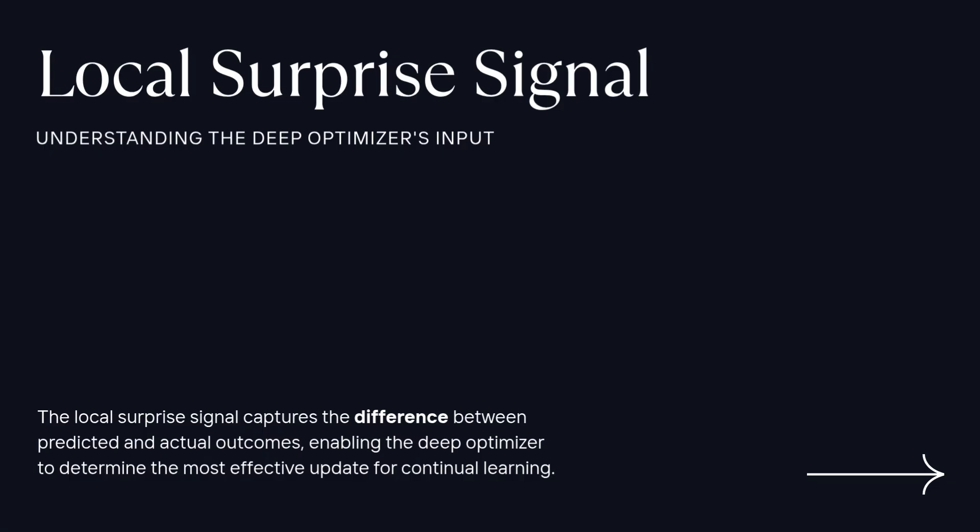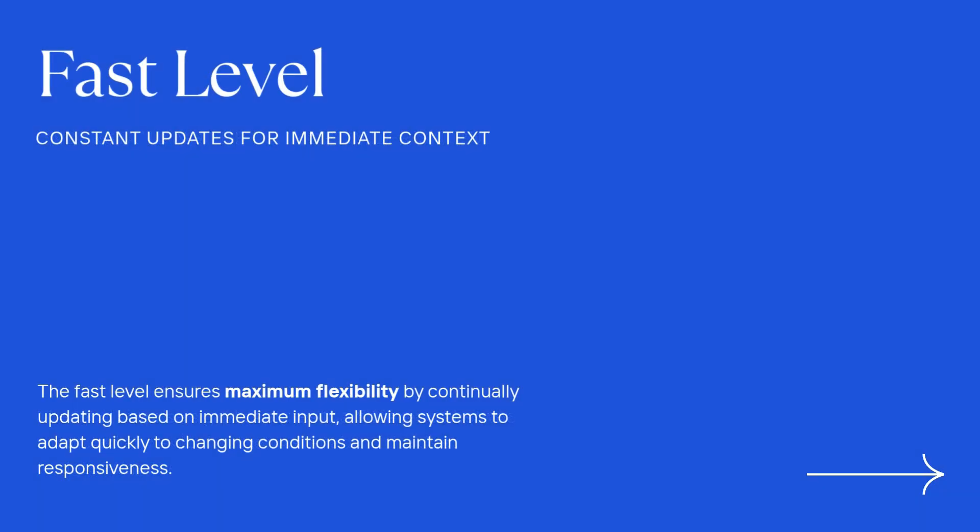The big innovation here is swapping out that simple fixed optimizer rule for something they call a deep optimizer. It's designed to be pretty small and efficient — usually just a little multilayer perceptron, an MLP. Instead of blindly following update rules, this tiny MLP looks at a local surprise signal — basically the difference between what the model predicted and what it should have predicted. Based on that surprise, the deep optimizer learns the best update to make. We're moving from fixed rules to learned rules, giving the update process itself some intelligence and memory capacity.